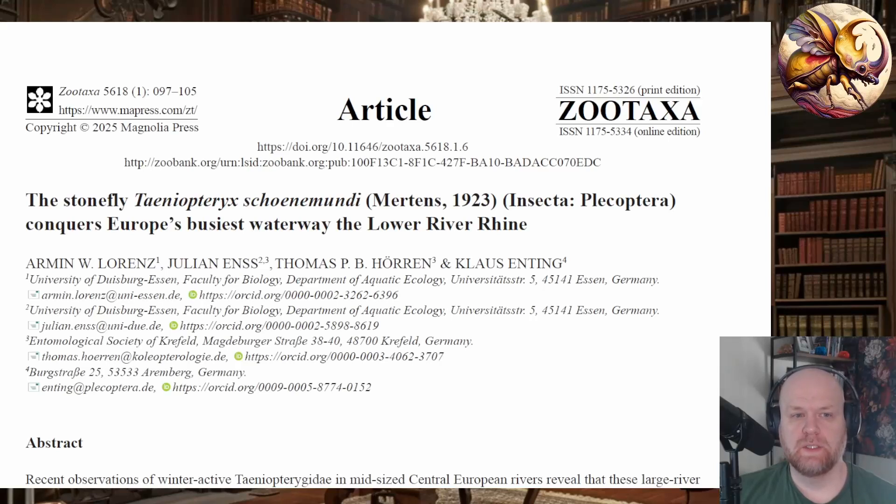Welcome back everyone. Today I wanted to show you a piece of research that recently came out that's kind of a feel-good story. The article is the stonefly Teneopteryx shonmundi Conquers Europe's Busiest Waterway, which is the Rhine.